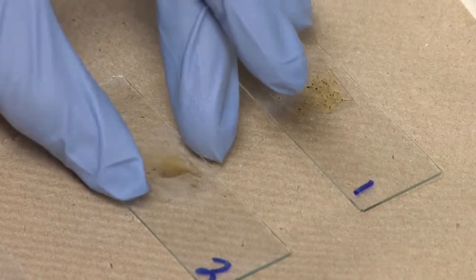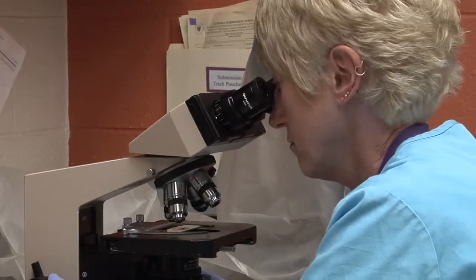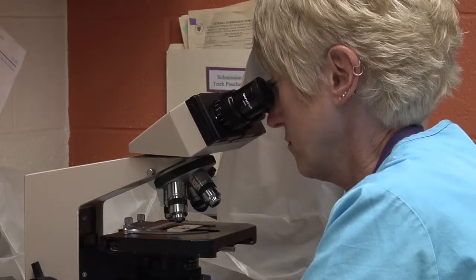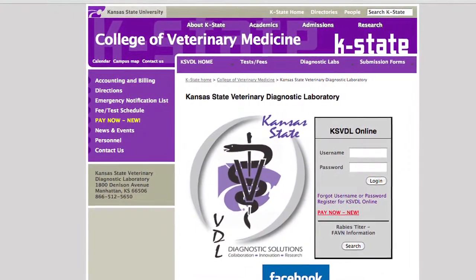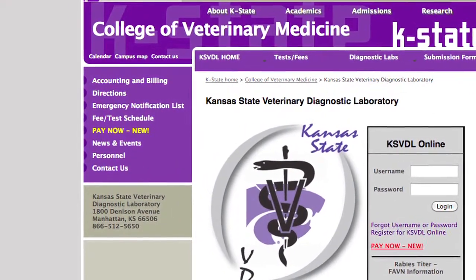Realizing that service extends beyond offering clients test results, the Veterinary Diagnostic Lab has focused on responding to client requests and needs. In reply to client wishes, the Veterinary Diagnostic Lab has recently implemented a new system that allows customers to pay for services online.